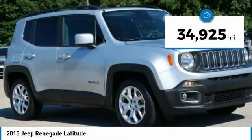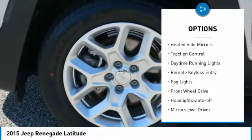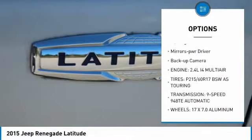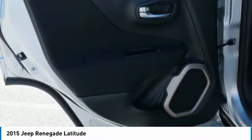This vehicle has less than 35,000 miles. Here are some of this vehicle's great options: aluminum wheels, heated side mirrors, traction control, daytime running lights, remote keyless entry, fog lights, FWD, headlights auto-off, mirror memory, and backup camera.